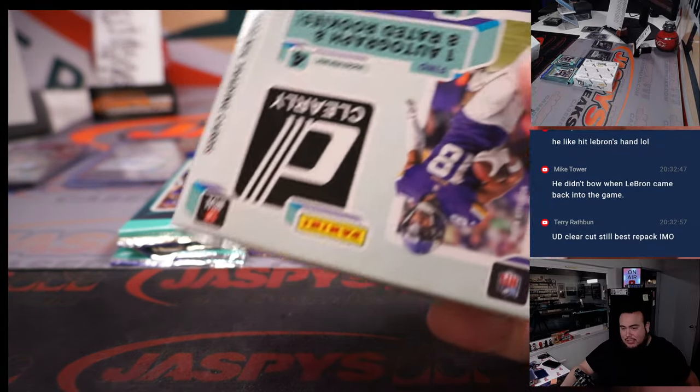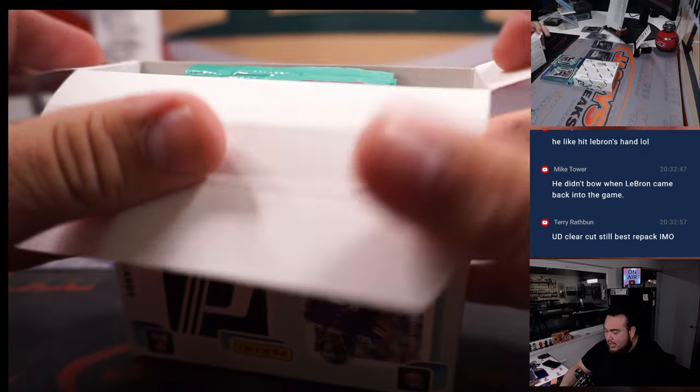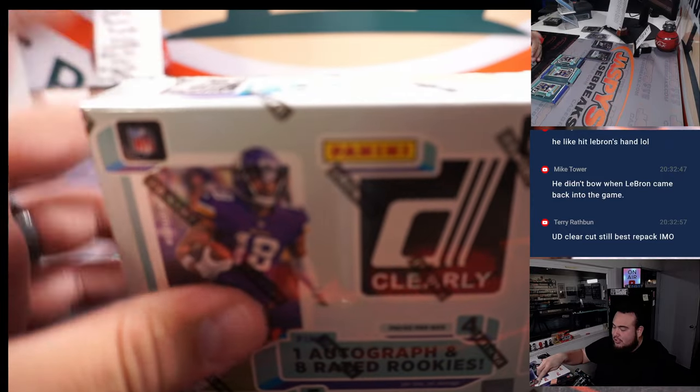Ice Hockey from like 2016, 2017 — you would get sick Exquisite cards in there, of course. You would get like the Premier Ice Premier to 99, the RPAs to 10, which were freaking awesome patches. It was sweet.